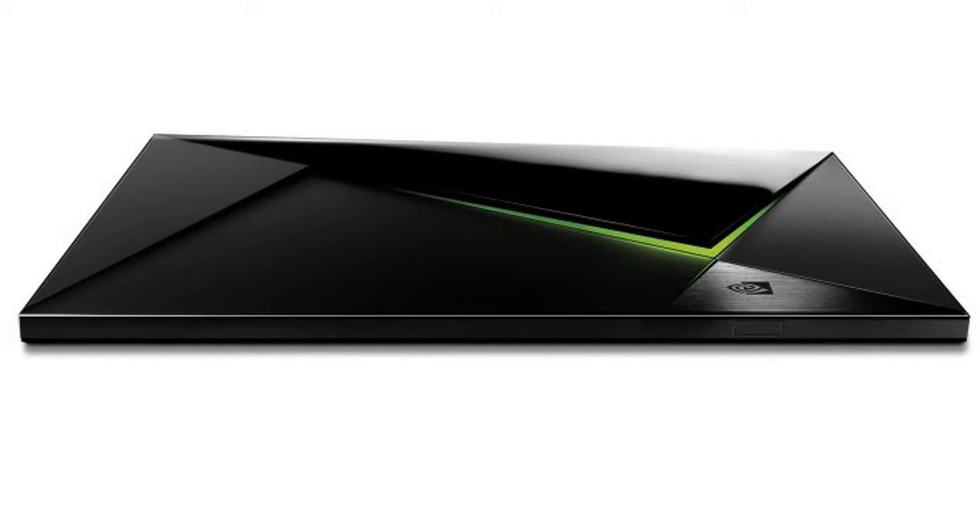When NVIDIA first introduced the Shield in 2015, it was primarily viewed as a slimmed-down game console capable of streaming video games directly from the cloud. The device, which initially sold in two configurations for $199 and $299 respectively, had little in common with inexpensive media streamers from the likes of Roku and Amazon.